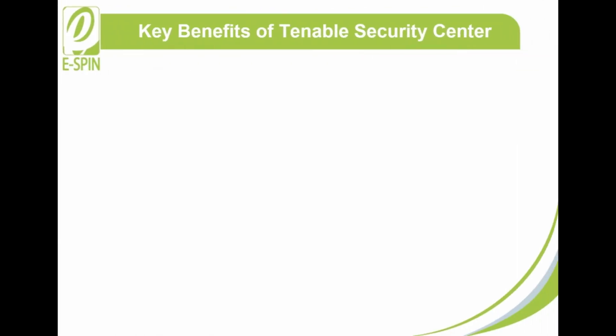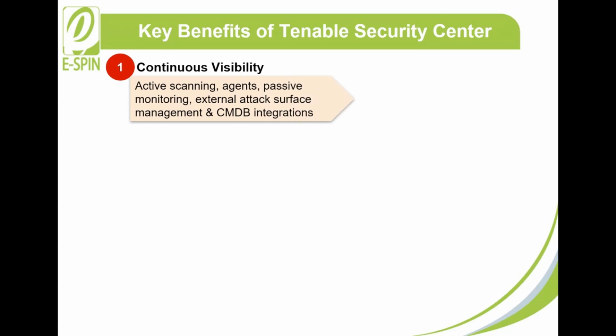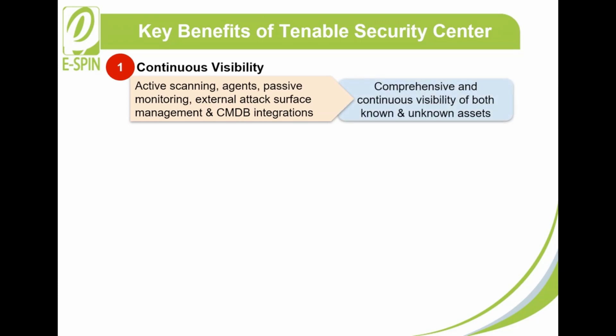What are the key benefits of Tenable Security Center? 1. Continuous Visibility: Tenable Security Center involves active scanning, agents, passive monitoring, external attack surface management, and CMDB integrations. These activities provide comprehensive and continuous visibility of both known and unknown assets.